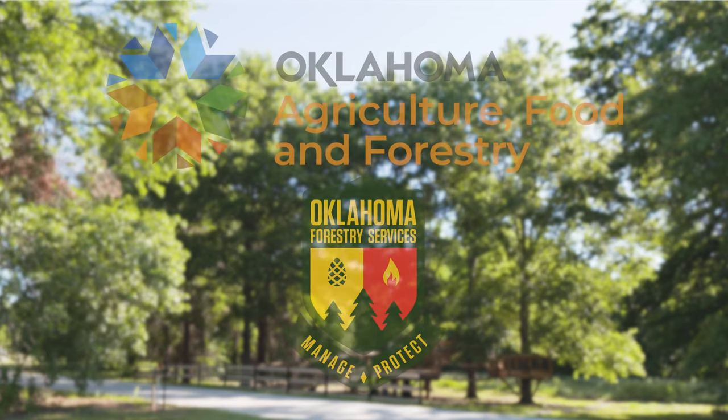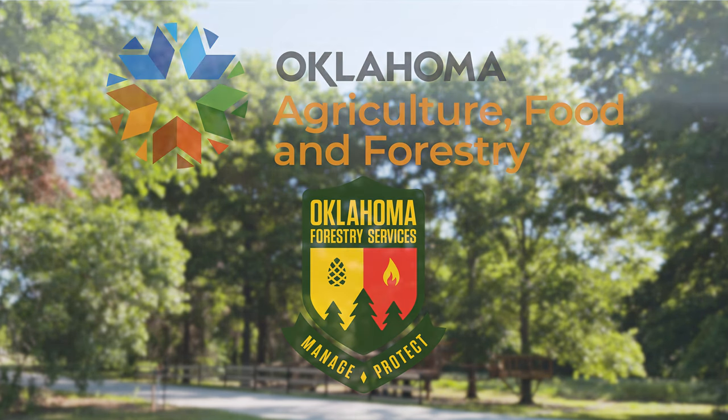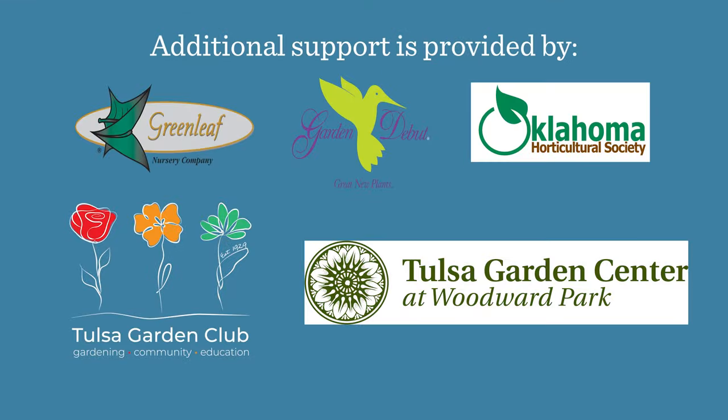We would like to thank our generous underwriter, the Oklahoma Department of Agriculture, Food, and Forestry. Additional support is also provided by Greenleaf Nursery and the Garden Debut Plants, the Oklahoma Horticulture Society, the Tulsa Garden Club, and the Tulsa Garden Center. Thank you!